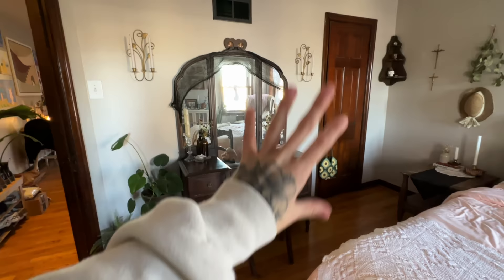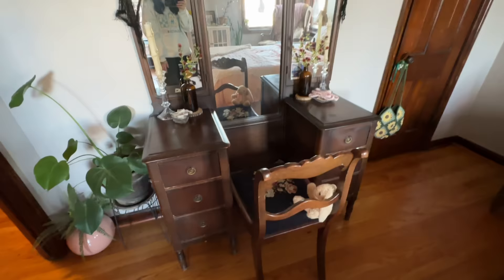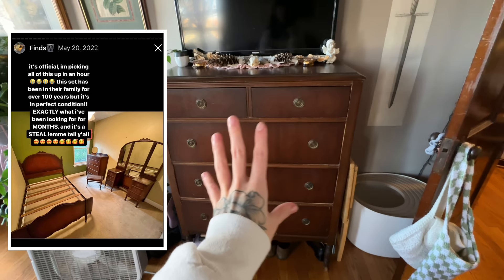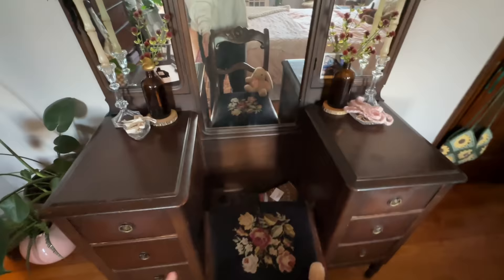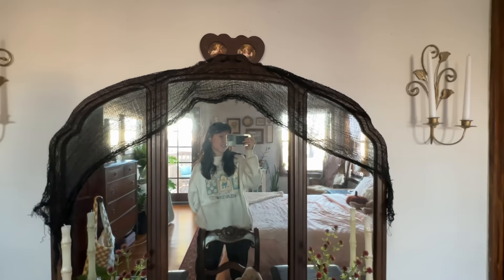I have a faux plant there, a real plant there. These two sconces were from Chris's mom and hold some taper candles, which are beautiful. I got this chair at the Goodwill bins — such a great find, and it matches the vanity well. My vanity, my headboard, and this dresser all came in a set — it's over 100 years old. It was the find of a century on Facebook Marketplace, like $300 for the whole set, only ever had one owner, in immaculate condition. I did leave black gauze from Halloween on the mirrors because I honestly really like how it looks.